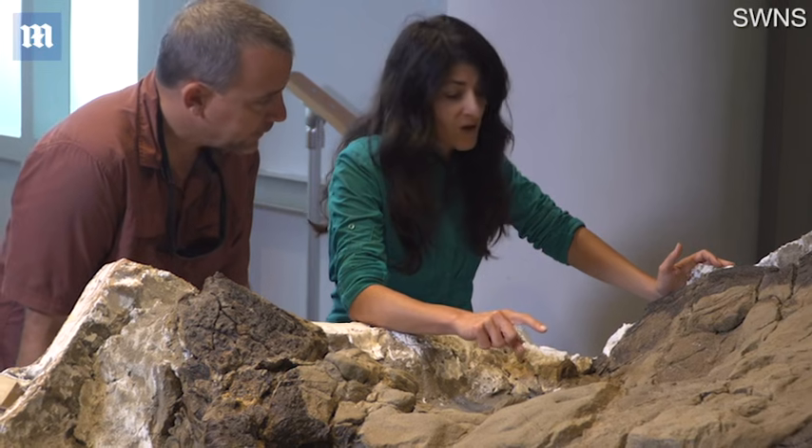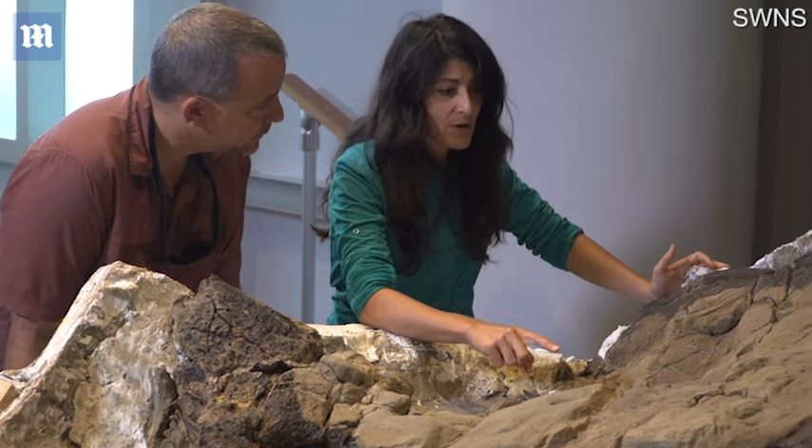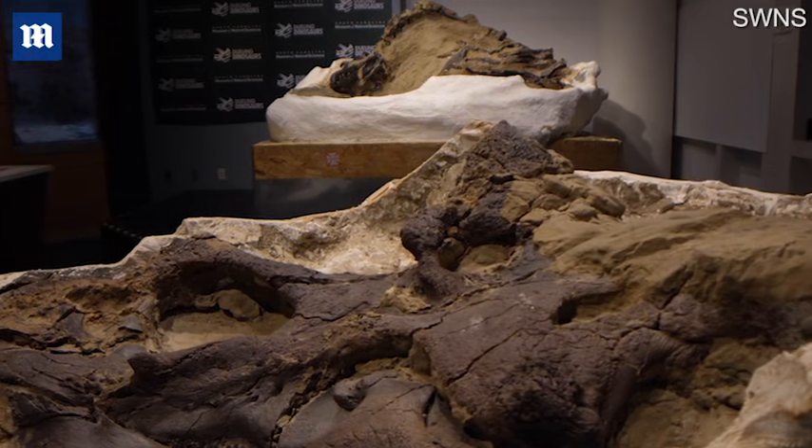What we have is the only hundred percent complete Tyrannosaurus rex that's ever been discovered anywhere in the world. What's so incredible about this specimen is it was never exposed to the surface, and so it didn't suffer any erosion. It was entirely encased in the hillside when it was discovered.